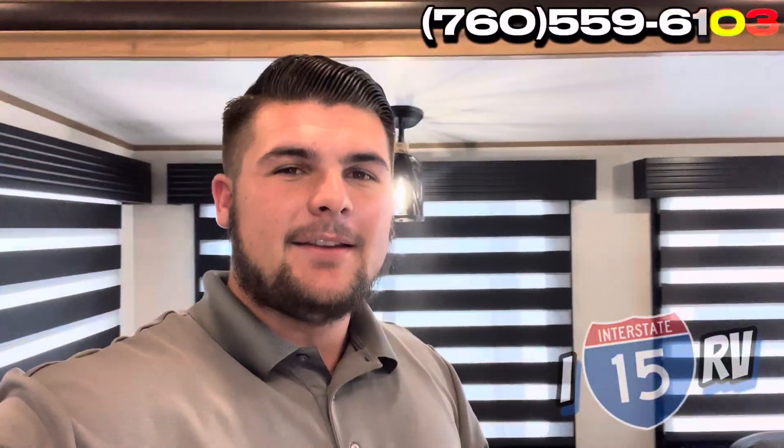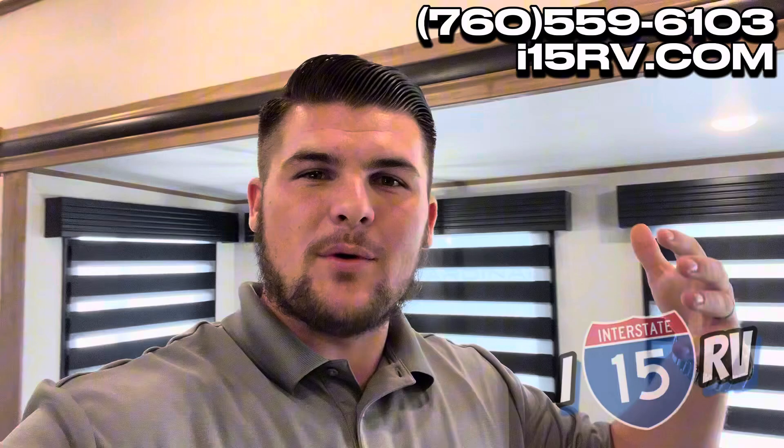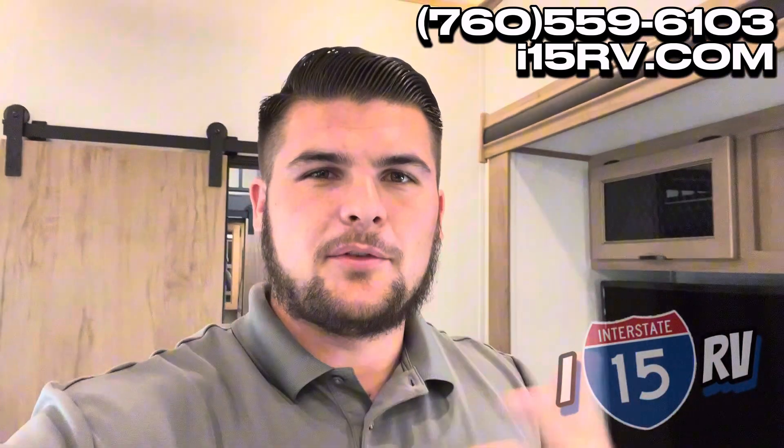Guys, this is an absolutely beautiful coach. If you or someone you know would be interested in this, be sure to have them text me at 760-559-6103, or you can visit our website i15rv.com for more information on this unit. If you have any questions on anything else we have in stock — availability, pricing, or if you need me to order a coach — feel free to call me or go to our website anytime. I look forward to serving you and your family.